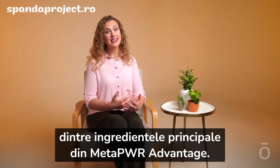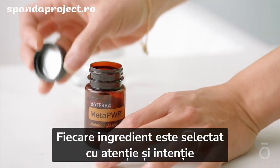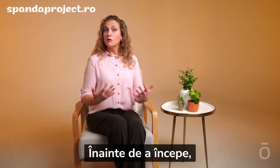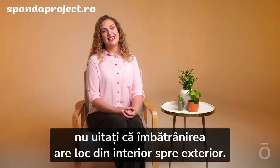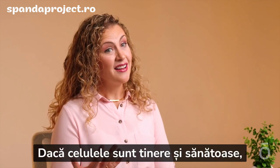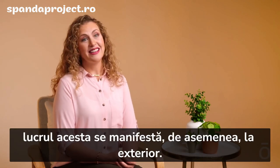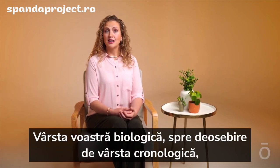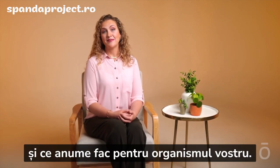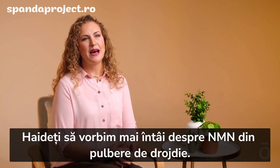I am excited to share some of the key ingredients in MetaPower Advantage. This incredible product is one we've been developing for quite some time — each ingredient was carefully and deliberately chosen, contributing something special for truly amazing overall results. Before we jump in, remember that aging happens from the inside out; it's rooted at the cellular level. If your cells are young and healthy, that manifests on the outside. If your cells are struggling or damaged beyond their years, that also manifests on the outside. Your biological age, as opposed to your chronological age, is determined not by the number of years of your life but by how well your cells function. This is at the heart of MetaPower Advantage. Let's look at yeast powder NMN first.